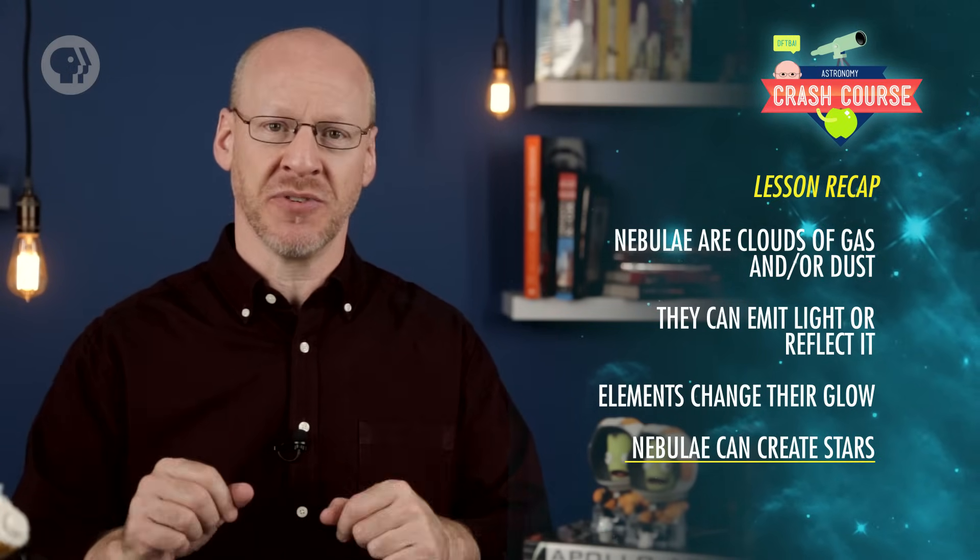Crash Course Astronomy is produced in association with PBS Digital Studios. Head over to their YouTube channel to catch even more awesome videos. This episode was written by me, Phil Plait. The script was edited by Blake DePastino, and our consultant is Dr. Michelle Thaler. It was directed by Nicholas Jenkins, edited by Nicole Sweeney, the sound designer is Michael Aranda, and the graphics team is Thought Cafe.